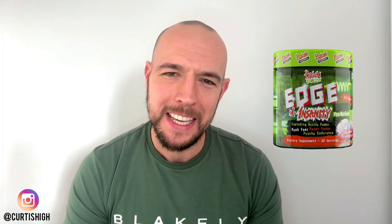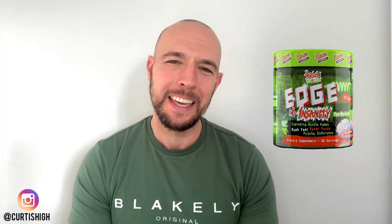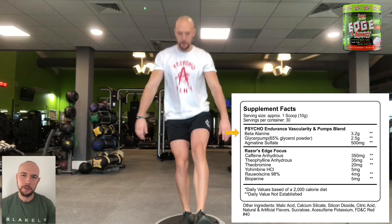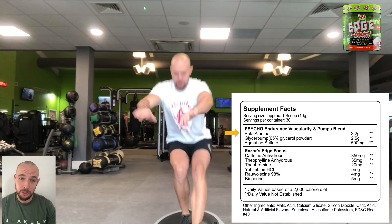So here we are again, guys — the number one pre-workout of 2020. It's the first time this has ever happened, but it's the same one as last year. It hasn't moved from the top spot, held it for a second year running. We have Edge of Insanity by Psycho Pharma. The first ingredient on this list is the perfect dose — 3.2 grams of beta-alanine. This will increase your force, endurance, and strength.